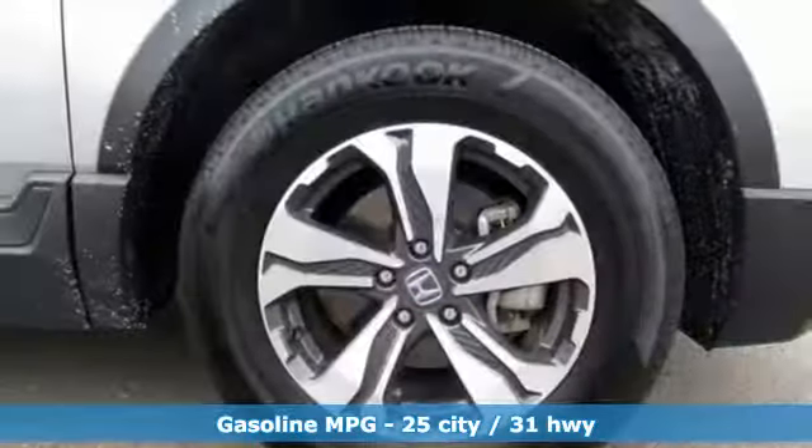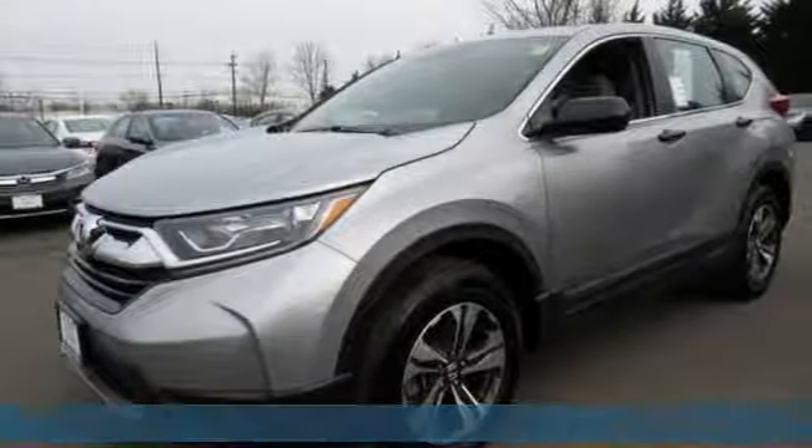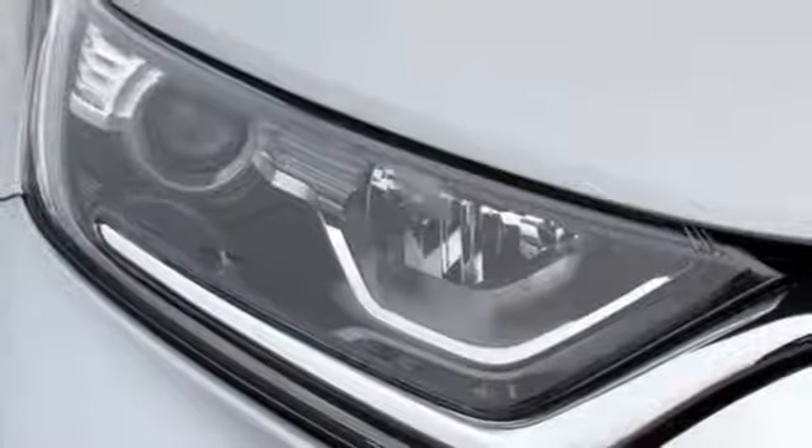You'll look forward to every drive with features like these: streaming audio, wireless phone connectivity, air conditioning, power windows, and manual tilting steering column.